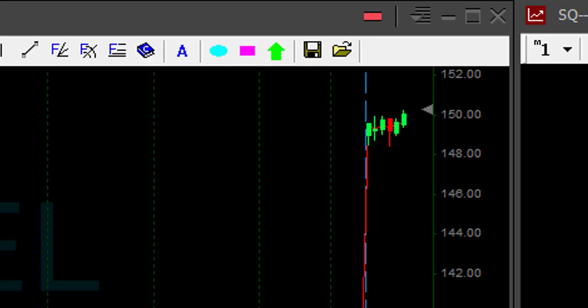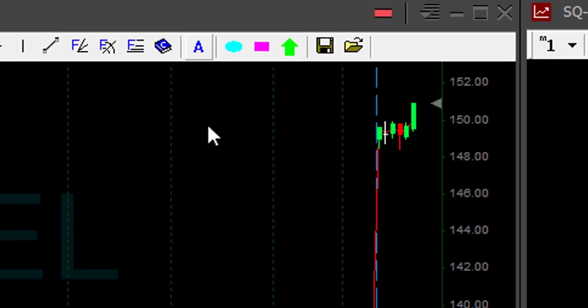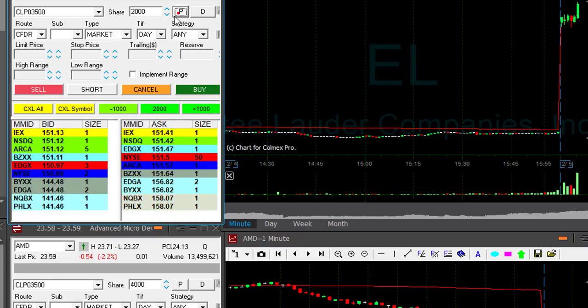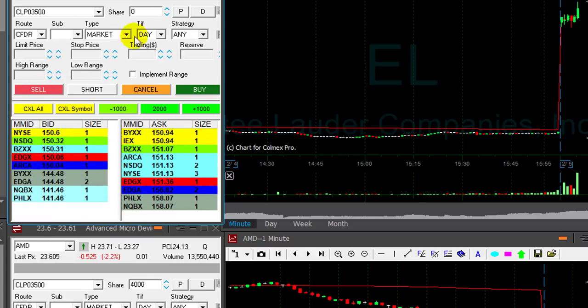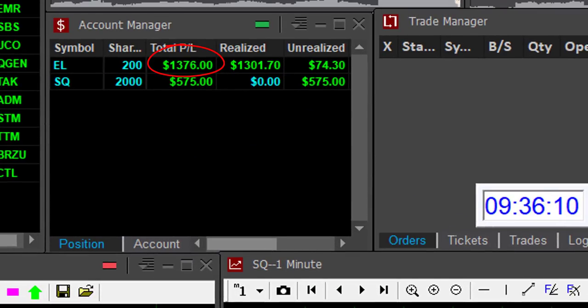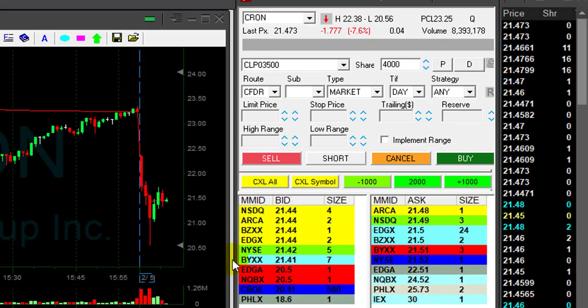I was risking approximately 50 cents, so I'm looking for around 50 cents on a partial. It just made the move over 150 and it looks great. I've got over a dollar now — it's over 151. I pulled back; I could have got better. $1,300, almost $1,400 in EL. And SQ is doing good too.